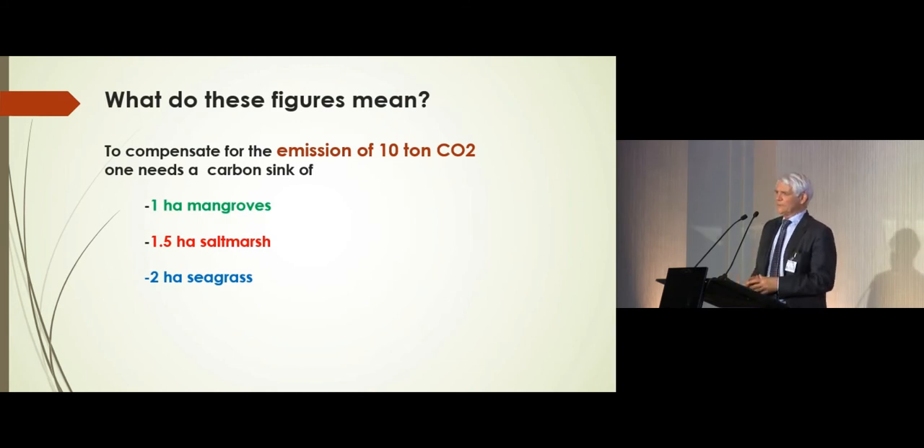What do these figures mean in practice? To compensate for 10 tons of CO2, a carbon sink of one hectare is needed for mangroves, one and a half for salt marsh, and two hectares for seagrass. So that gives a rough basis for quantification and helps realize what we're talking about.